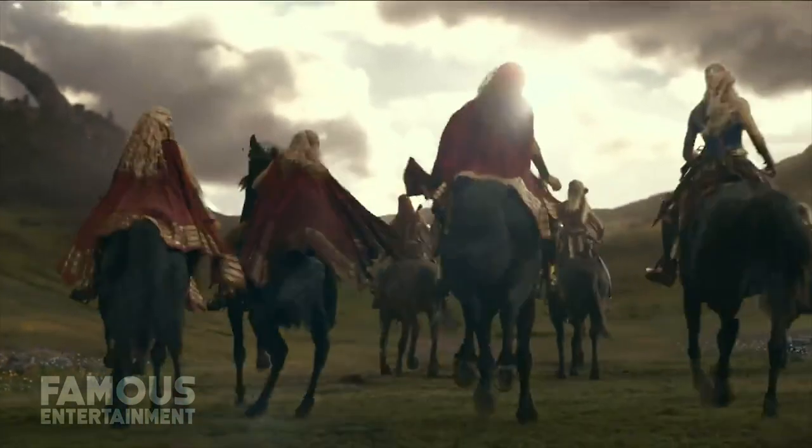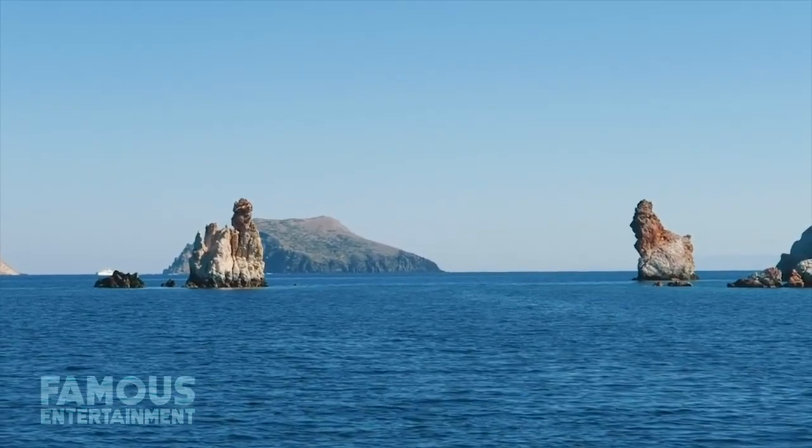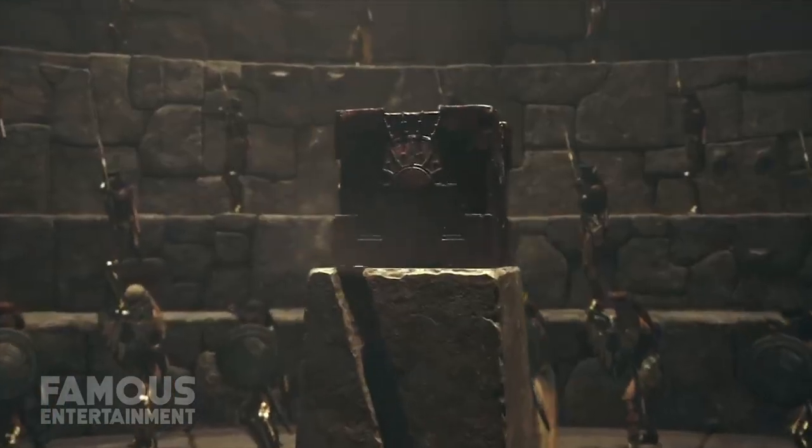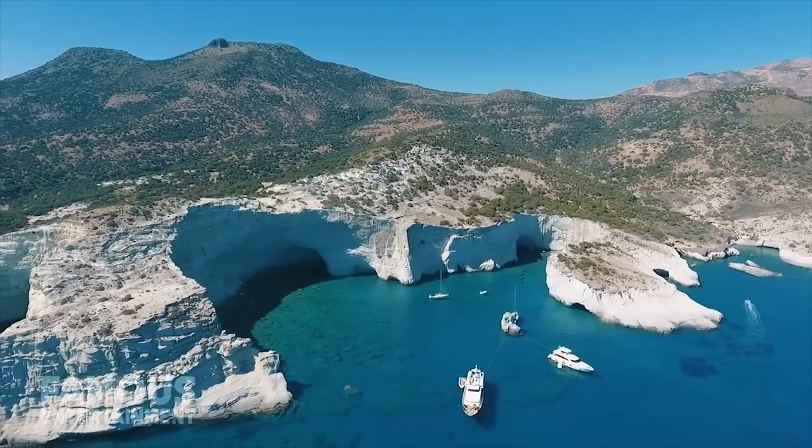The fictional sovereign state of Themyscira, home of the Amazons, is actually Milos Island in Greece. The location is seen in the scene featuring the theft of the mysterious cube they are guarding, shot in Kleftiko Bay, which was once a hideout for pirates.